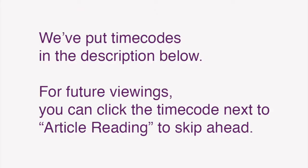Repeat these steps to improve your grasp of Japanese expressions, as well as reading comprehension, listening, and speaking skills. We've also put time codes in the description below, so that for future viewings, you can click the time code next to the article reading to skip ahead.